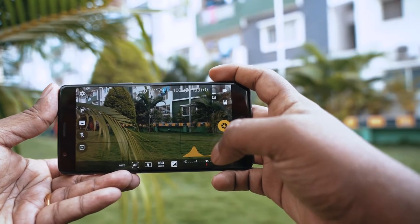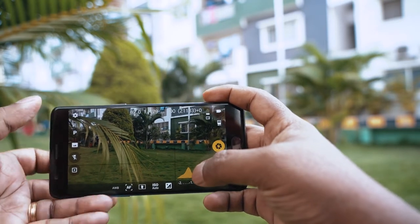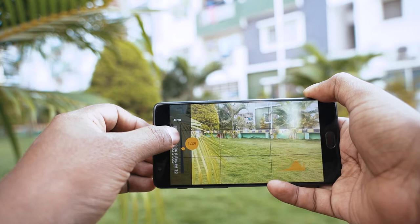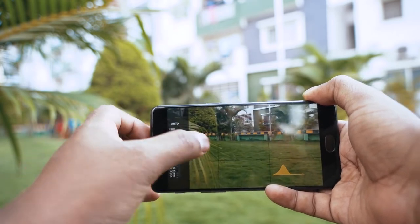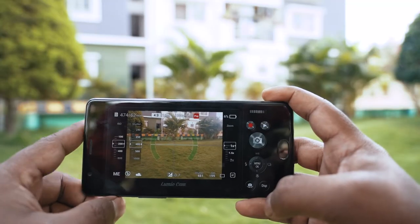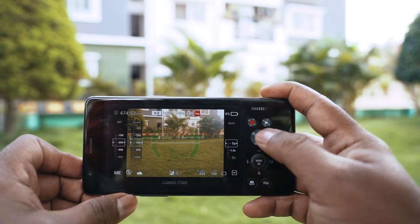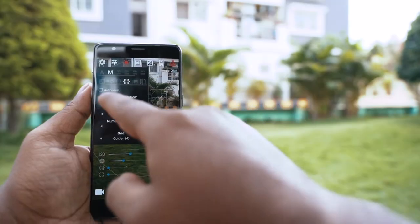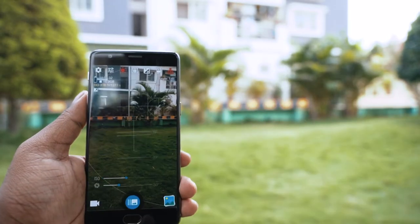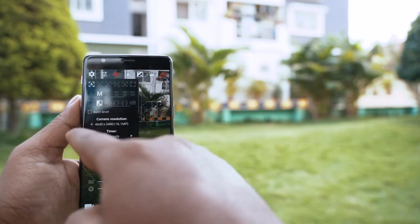Most phones on the market do not have the feature to shoot in manual settings, or even if they do have manual or pro settings, it's not very user-friendly and it's missing a lot of features. So if you're someone who likes to shoot in manual settings like a DSLR and you're looking for an app to unleash the true capabilities of a mobile phone camera, then you should definitely check out these five amazing camera apps which will outperform your stock camera app in every way.